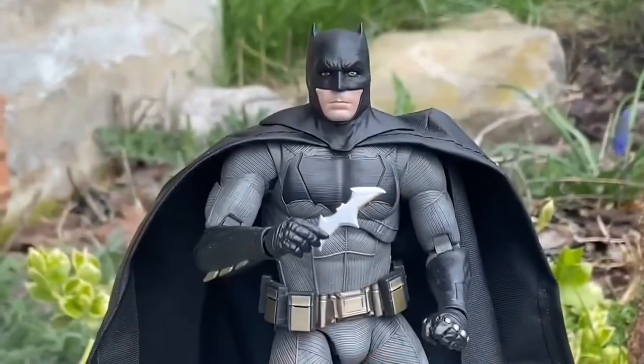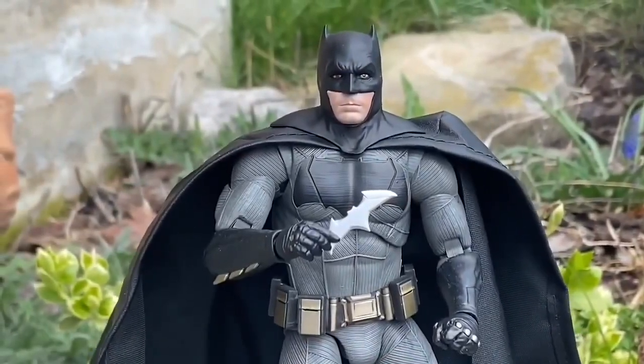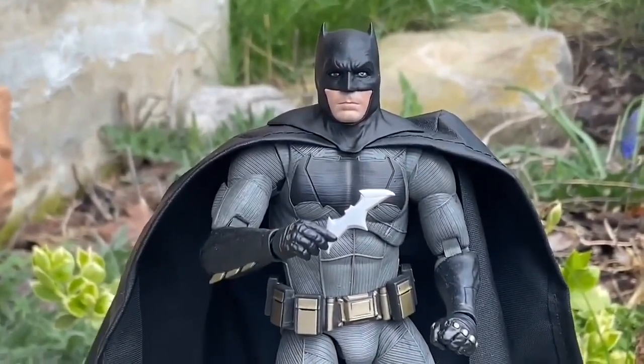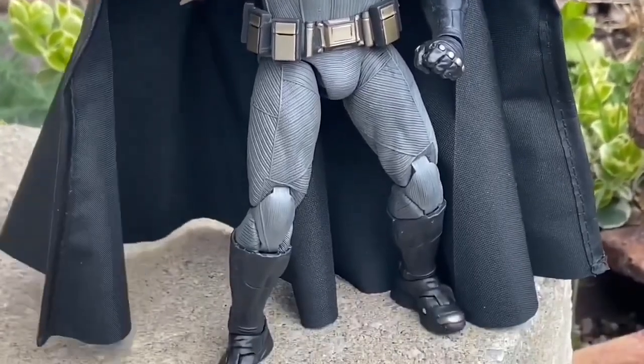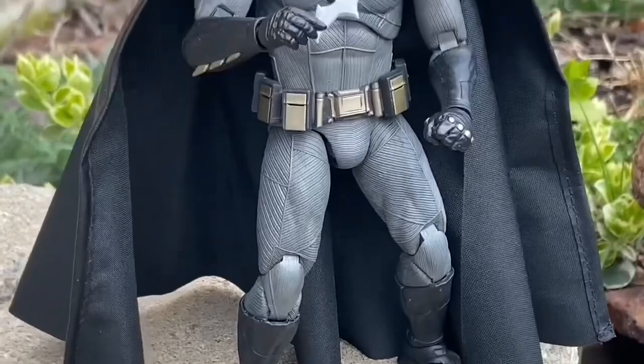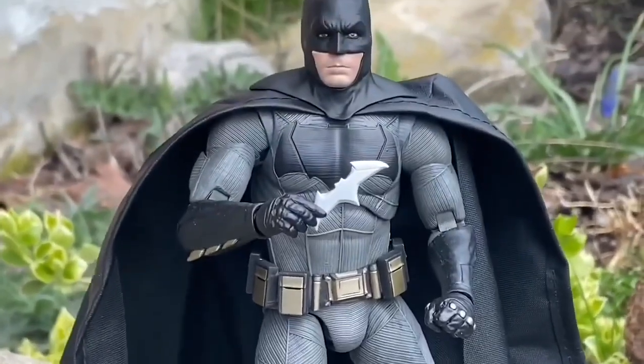you have been missing out on one of the best Batman action figures of the year. This is awesome. It's going to be in my top ten — it's probably going to be in my top five, believe me when I tell you. This is amazing. They nailed it.